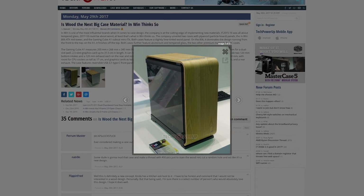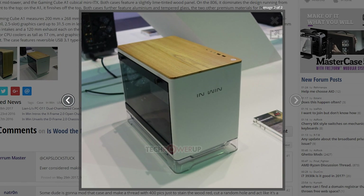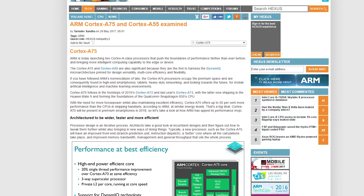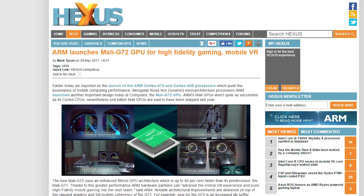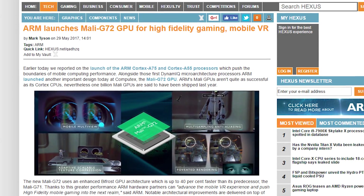InWin has shown off the 806 mid-tower and the Gaming Cube A1 Mini ITX case, both featuring wood panels in addition to aluminum and tempered glass. I can only hope this replaces RGB as the big PC trend — please. Samsung showed off a new stretchy screen prototype, and it is indeed quite stretchy. ARM is launching two new mobile processors, the Cortex A75 and A55, using the new DynamiQ microarchitecture, joined by the Mali G72 mobile GPU, which ARM says might even be powerful enough for machine learning.